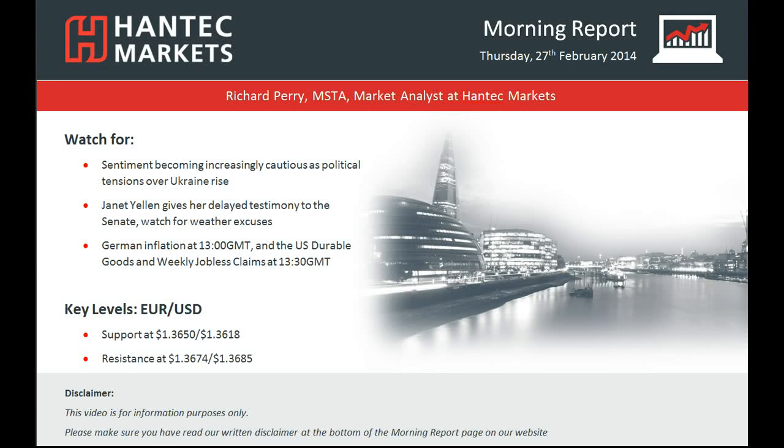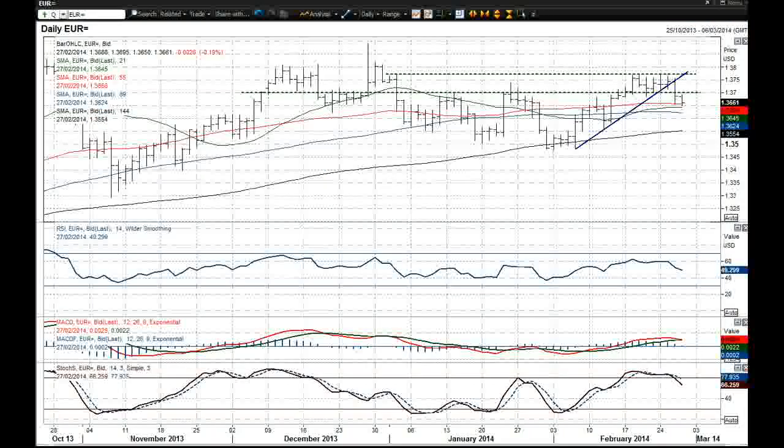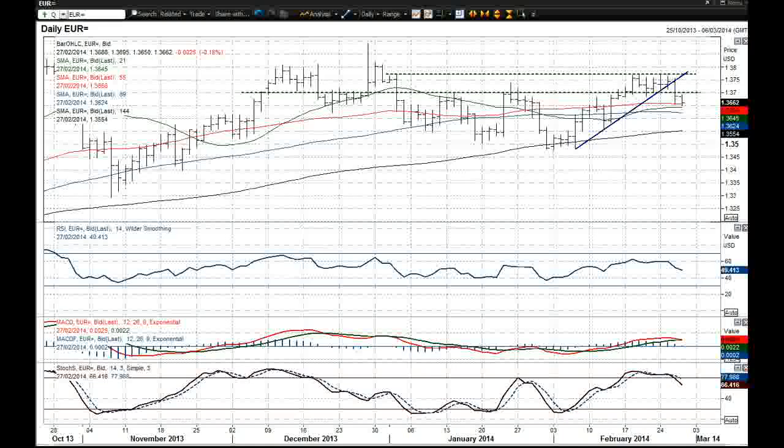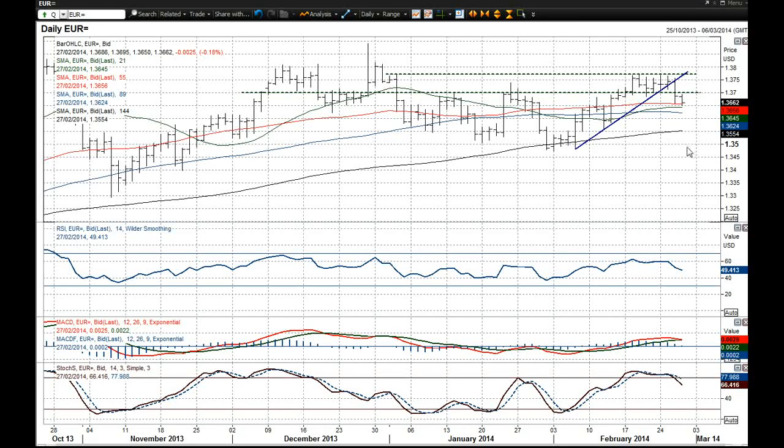Hi everyone and welcome back to today's More Import with me Richard Perry, Market Analyst at Hantech Markets for Thursday 27th February. The Euro has come under significant pressure in the past 24 hours. That has significantly changed the outlook on this EURUSD chart. Now the Euro is in corrective mode once more.